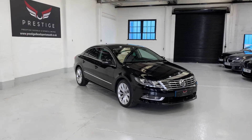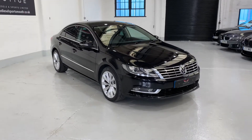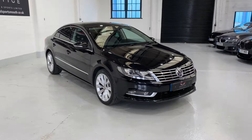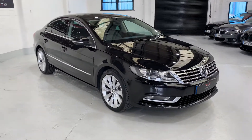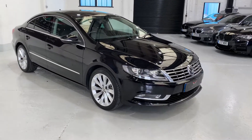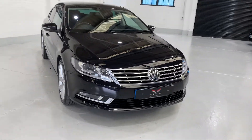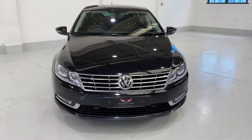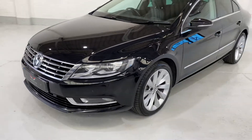Hello and welcome to our video. This is our Passat CC, it's a 62 plate registered at the end of 2012, on the 10th month. The car's done 84,000 miles with full service history. It had its cam belt and water pump done at around about 51,000 miles — it's a really nice clean car.